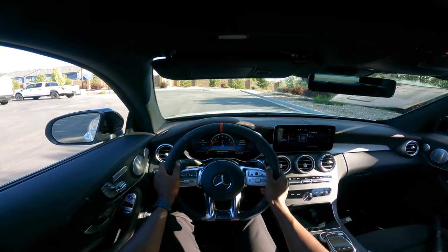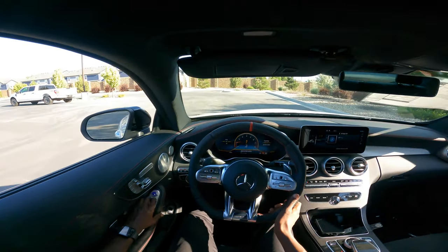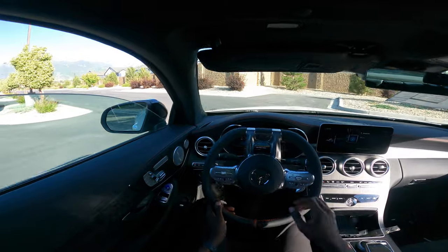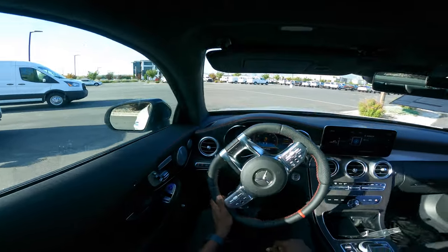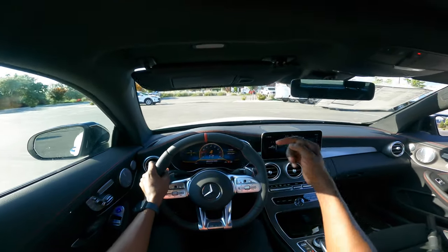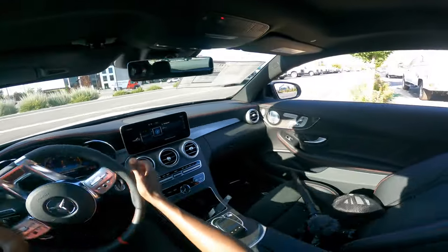Here we are in the interior of the 2023 Mercedes-AMG C43 Coupe. I can tell you for a fact the engine sounds way better than the 2-liter inline-four that has come out on the new C43 — but this is the last generation, the outgoing C43 Coupe. It sounds incredible.